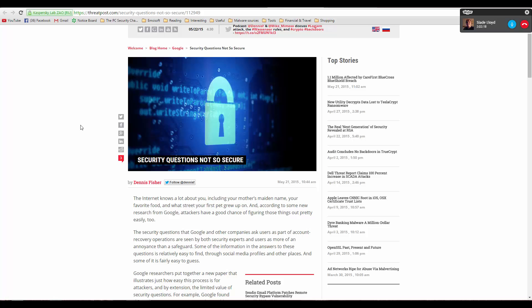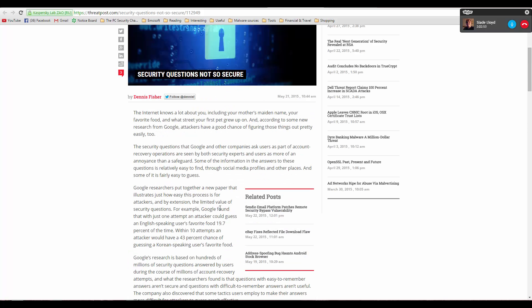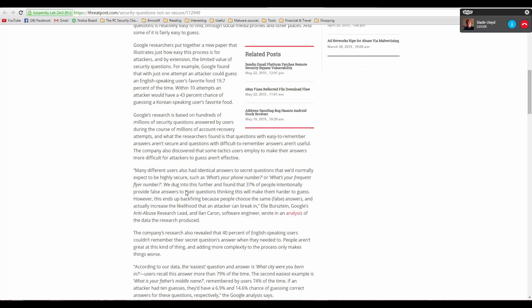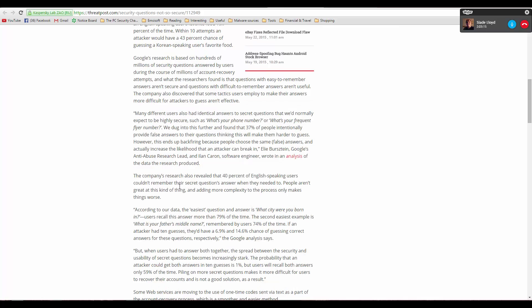Answering your security question incorrectly doesn't improve security — hackers probably have the same chance of guessing it. A lot of users just forget their security questions, and that's a problem. What Google is saying is that if you answer your security questions correctly, you have a better chance of remembering it and it doesn't make it any easier for the hacker. So just use the correct data in security questions — don't mess around with that.